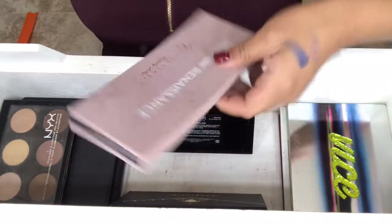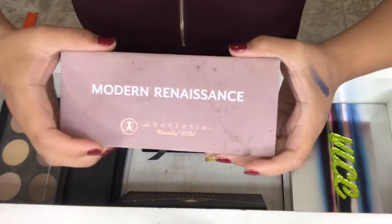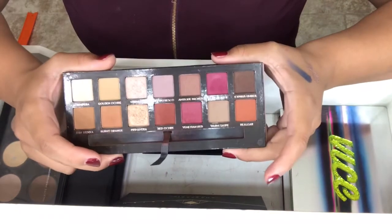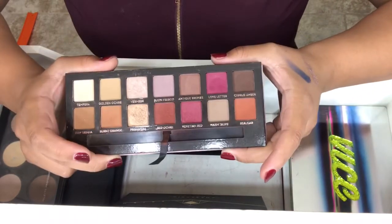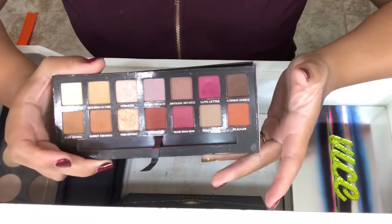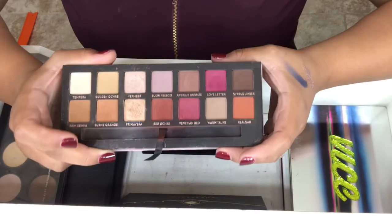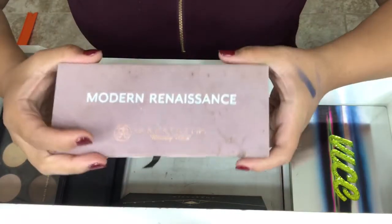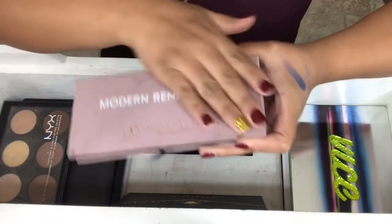Next is the Modern Renaissance, and I'm sure everyone knows what this looks like. I use this palette like crazy. If I don't know what eye look I want to do, I just go to my Modern Renaissance. Beautiful — I hate the packaging though, it just gets so dirty.